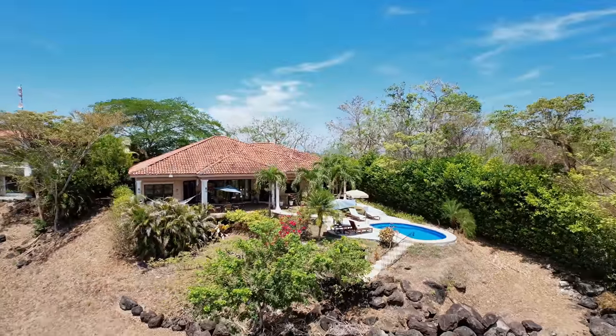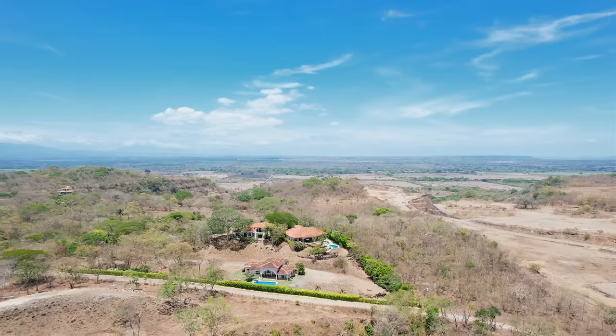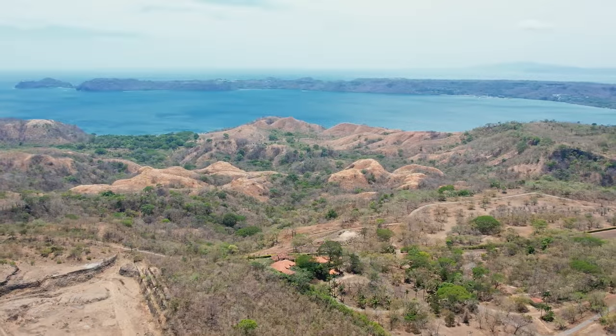Hello and welcome to Casa Alegria, located overlooking the Bay of Papagayo. My name is Rebecca Clower and I'm the owner and broker of Blue Water Properties. Join me today as we view this incredible four-bedroom house. Located in the Altos Los Roles community, Casa Alegria is a single level ocean view home nestled in the hills above the Bay of Papagayo.